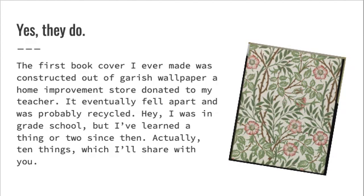The first book cover I ever made was constructed out of a garish wallpaper a home improvement store donated to my teacher. It eventually fell apart and was probably recycled. I was in grade school, but I've learned a thing or two since then — actually, ten things, which I will share with you.